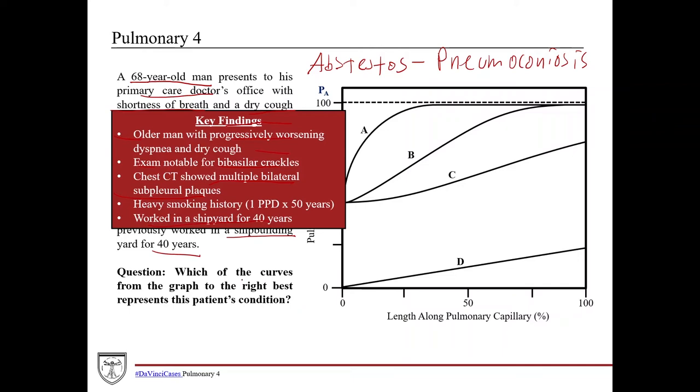Getting down to the question: which of the curves from the graph best represents this patient's condition? It's asking which graph corresponds to pulmonary fibrosis. Whether it's asbestos-related, coal miners', or idiopathic pulmonary fibrosis doesn't really matter. This is a two-step question: first, figure out the diagnosis; second, apply some physiology to that pathology to figure out where this patient falls on the graph.